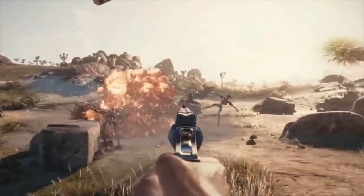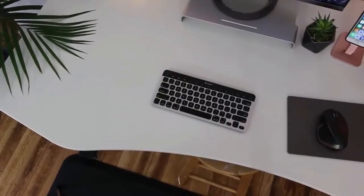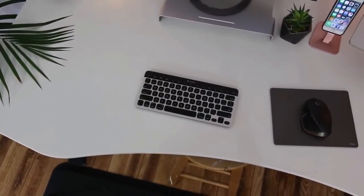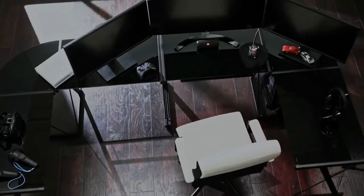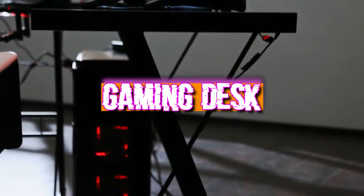The best gaming desks give you ideal space whether it's for work or play. As many of us continue working from home, investing in the right setup is more important than ever. The most effective gaming desks offer plenty of room and storage for your computer, monitors, and accessories — they are well worth investigating even if you aren't an avid gamer who is often at their computer. Today's video reviews the six best gaming desks you can get this year.